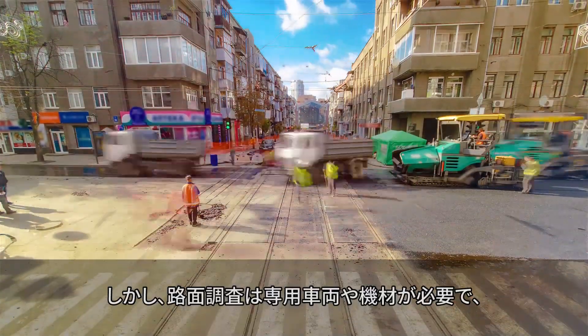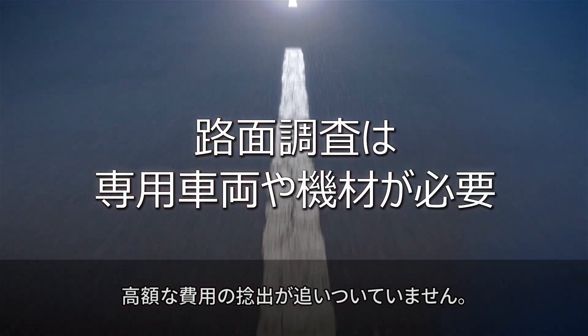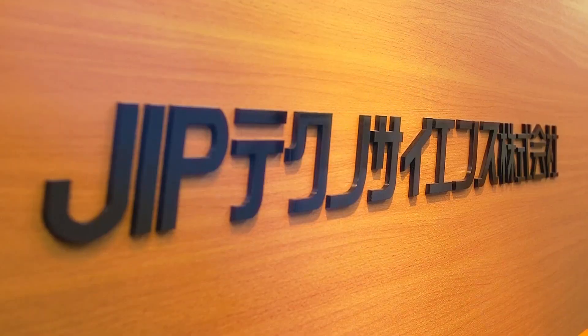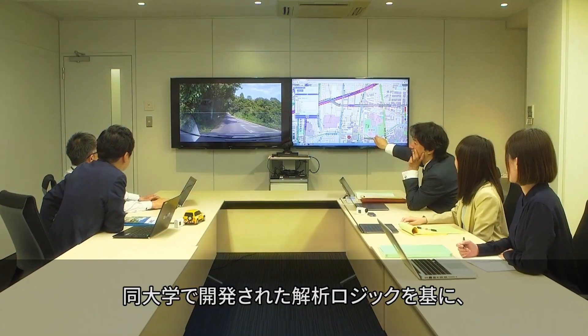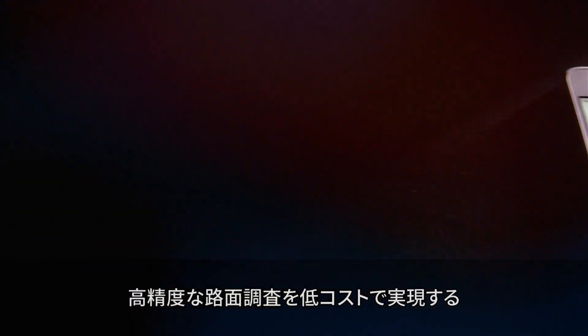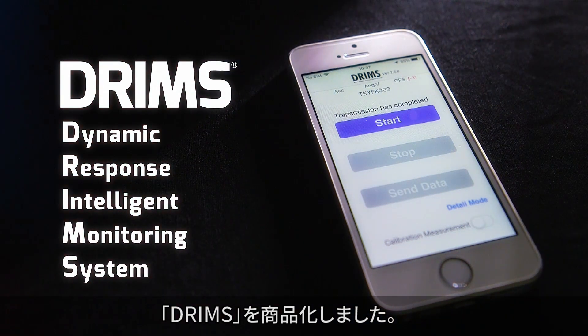However, measuring road surface conditions is usually cost prohibitive because it requires a profiler vehicle and special equipment. JIP Technoscience partnered with the University of Tokyo and used the analyzing logic developed by the University to commercialize the DRIMSU product, which delivers highly accurate road condition measurements at a low cost.